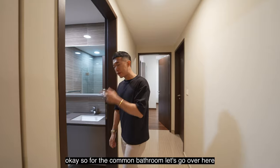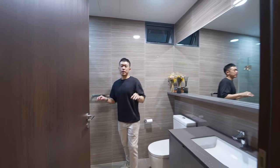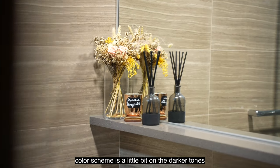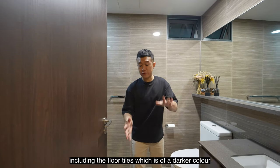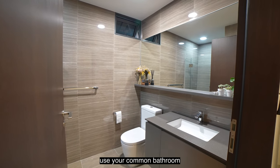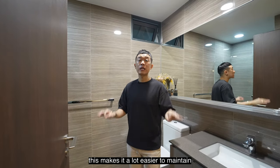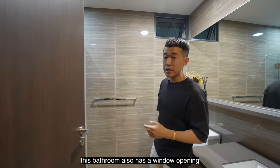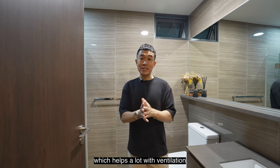The common bathroom has a darker color scheme, including darker floor tiles. This is super practical because it makes it much easier to maintain when guests use it. The bathroom also has a window opening, which helps a lot with ventilation.